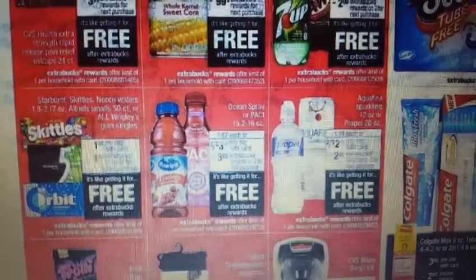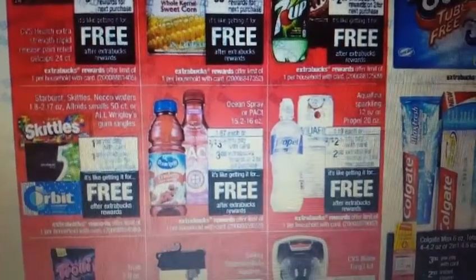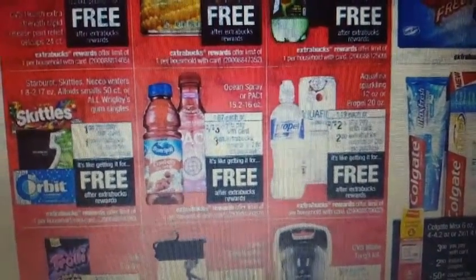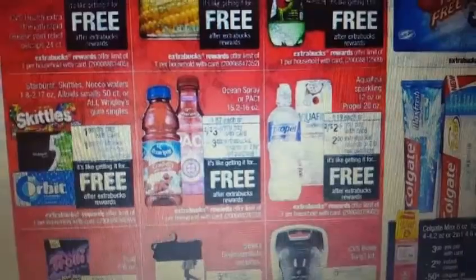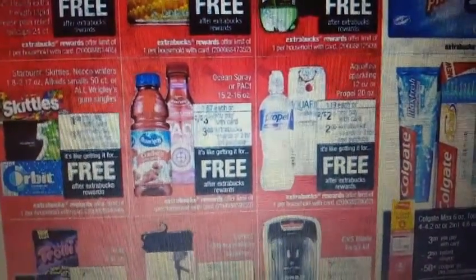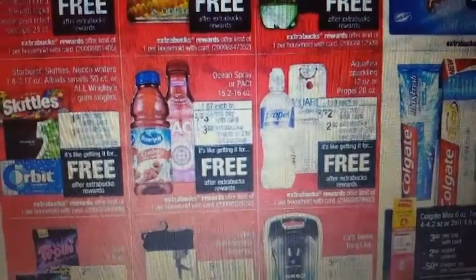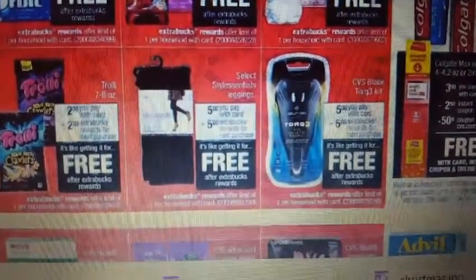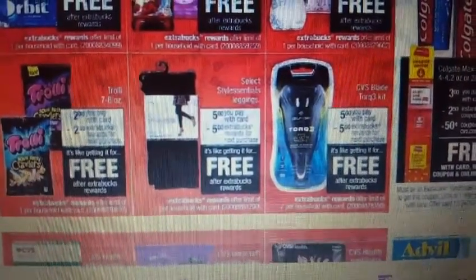We have Skittles, Orbit gum, Starburst, Necco Wafers, and Wrigley's gum singles — you're gonna pay a dollar and get back a dollar in ExtraCare Bucks. You have the Ocean Spray or Pact, two for three dollars, so you buy two and get back three dollars in ExtraCare Bucks. The Aquafina or Propel, two for two dollars — two dollars back in ExtraCare Bucks.